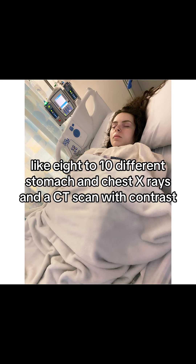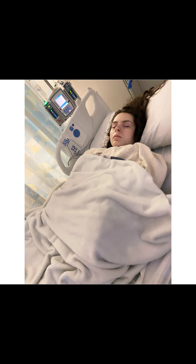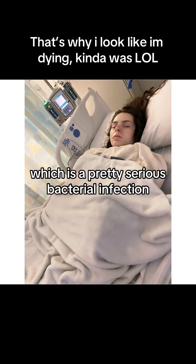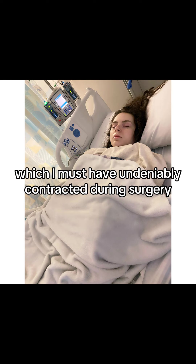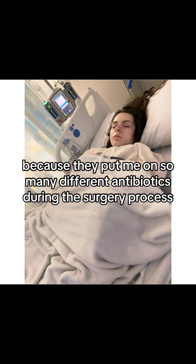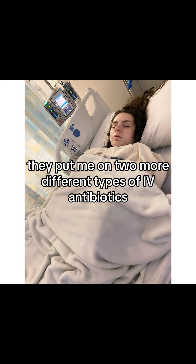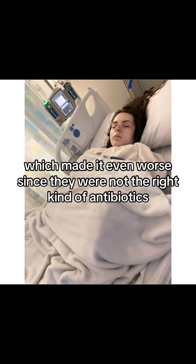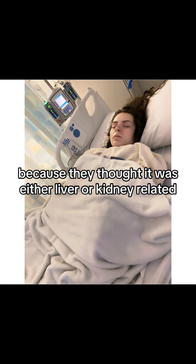They did another eight to ten different stomach and chest x-rays and a CAT scan with contrast. After a bunch of blood work came back, I ended up with C. diff, which is a pretty serious bacterial infection, but it's also somewhat fungus related, which I must have contracted during surgery because they put me on so many different antibiotics. Before my blood work came back, they put me on two more different types of IV antibiotics, which made it even worse since they were not the right kind — they were just trying to take preventative measures because they thought it was either liver or kidney related.